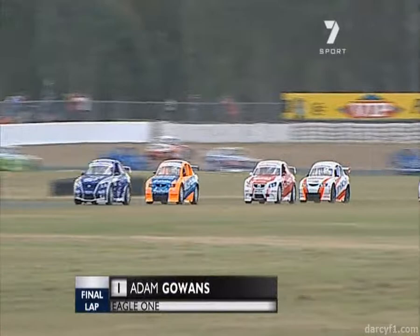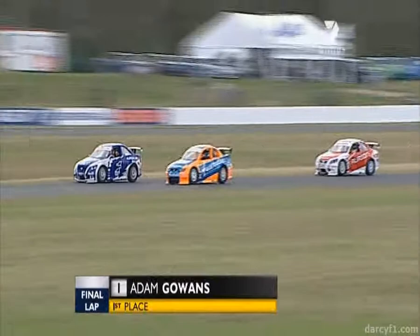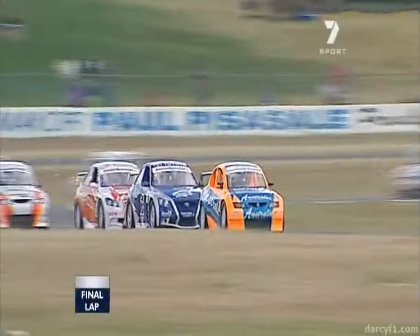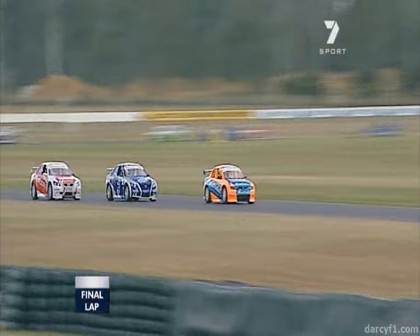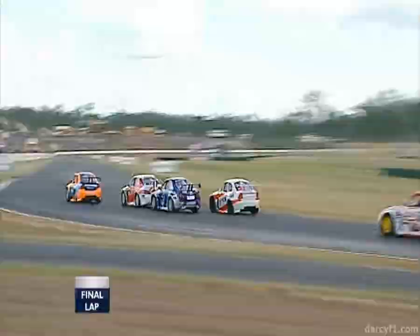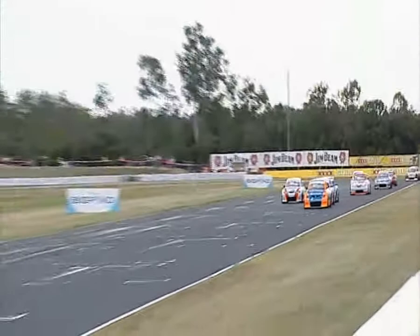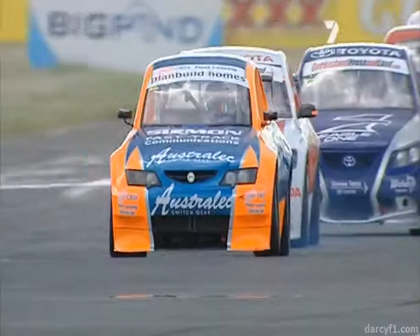Kyle uses the draft to his advantage — bang, down the inside, outbrakes him, and that all happened in the space of five seconds. Now Gowans has got to get a run from Turn 5 because Turn 6 is his last chance — get a run off there and beat the other car to the start-finish line. But it's been the hard way a couple of times not to lead on the last lap. Serious manoeuvre from Brad at Turn 6. It's been backwards and forwards, intense as ever. But Kyle Clues is continuing on this form in Aussie Racing Cars — he gets to the line.